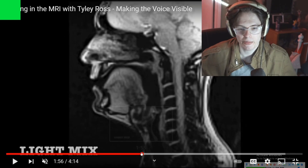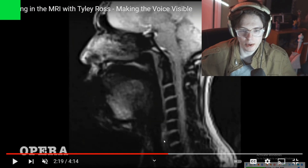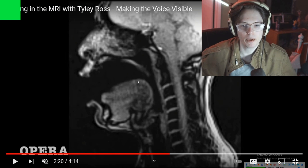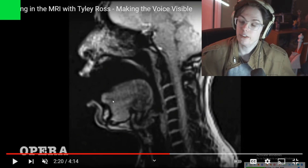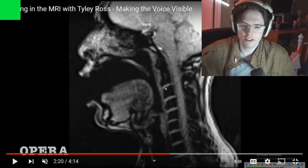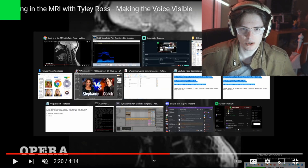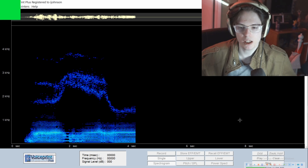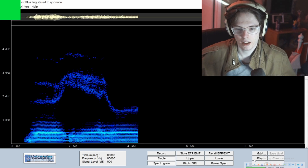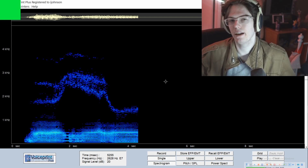Conversely, if we bring the tongue back — which the MRI channel incorrectly attributes to opera technique — two things happen: we get a larger space in the mouth that promotes lower frequencies, and we get pressure on the larynx pushing it down. This isn't efficient for singing, but for throat bass it actually doesn't matter much. You can hear the immediate difference when going from one position to the other. In both cases, the tongue should be really wide, which has to do with the soft palate.